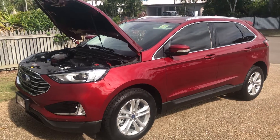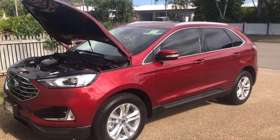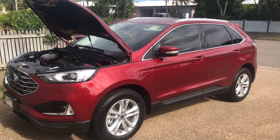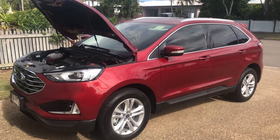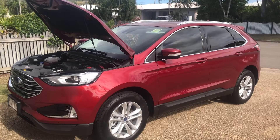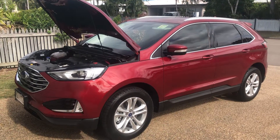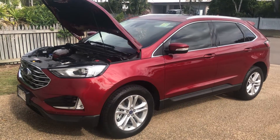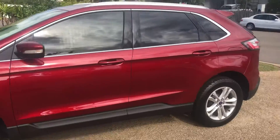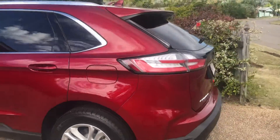I've just put my Ranger in for a service and thought I'd see what I could do about getting a loan car. What was offered to me was just another ute, but I mentioned the wife might be looking at a small SUV. So they've given me this to test drive - this is the current model replacement to the Everest, which is the Endura.